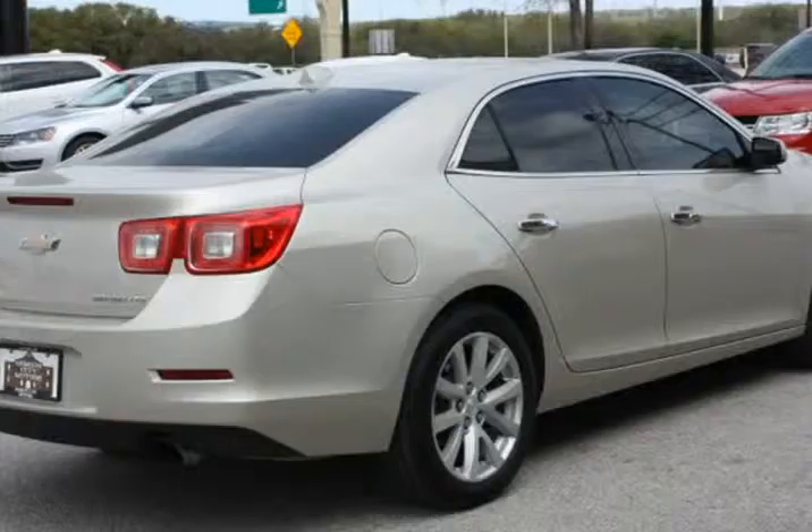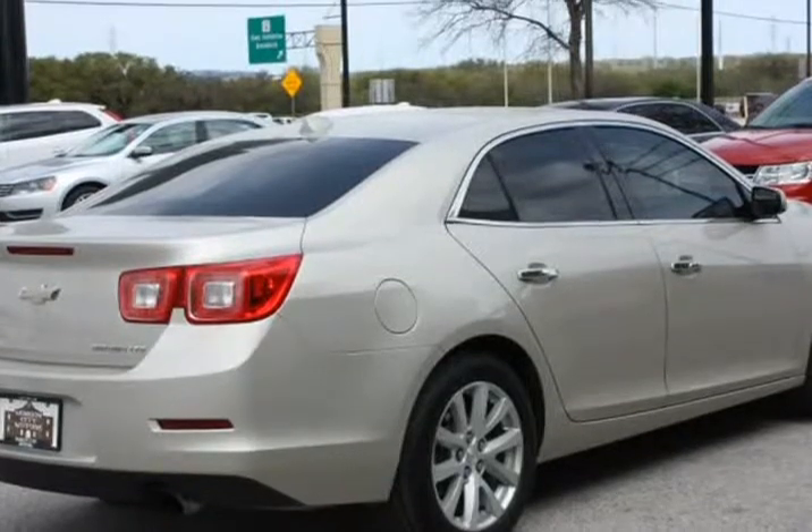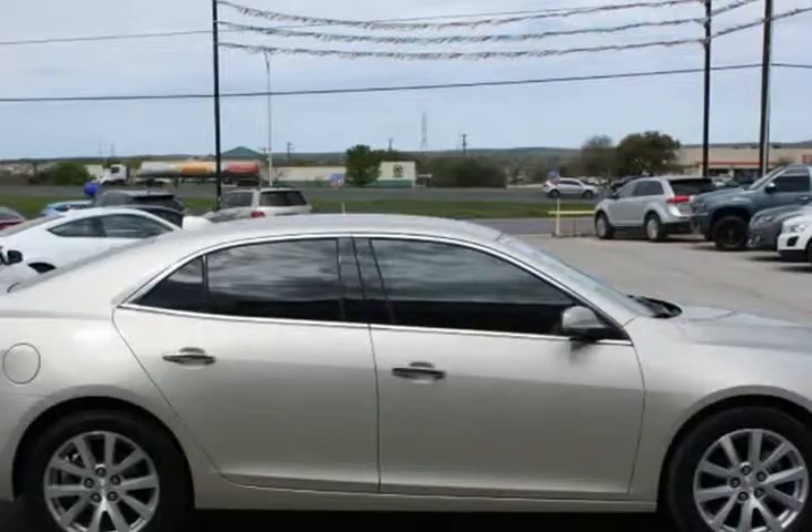This car is very clean and runs and drives great. Financing available. Visit us at missioncitymotors.com.